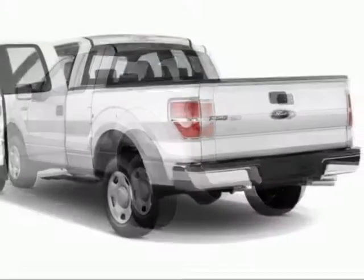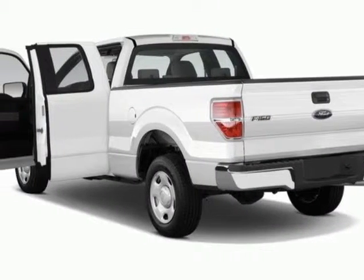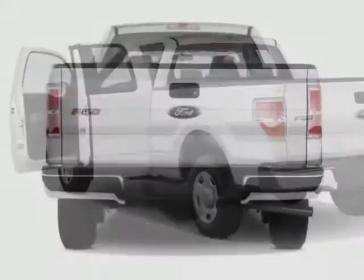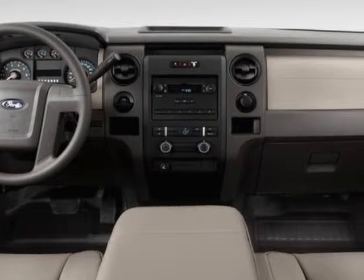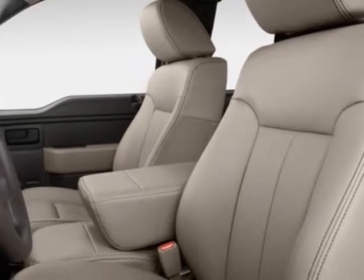Additional options for this vehicle include power locks, satellite radio, tinted windows, keyless entry, and tire pressure monitor. Call 888-300-1565 or email our friendly sales staff today to schedule a test drive.